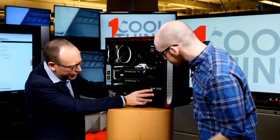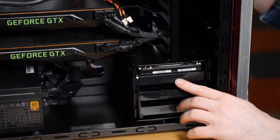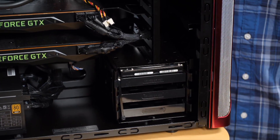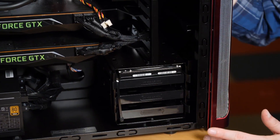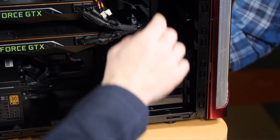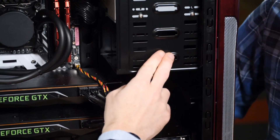We have a whole bunch of hard drive bays here. There's only one drive in — a six terabyte hard drive. There's also a one terabyte SSD, because you don't want to be booting onto a hard drive in this day and age. And it looks like we have three optical drive bays too — there's a whole lot of bays.